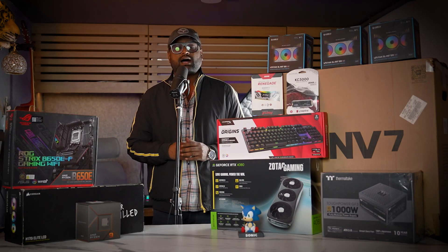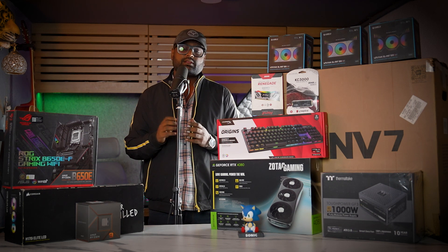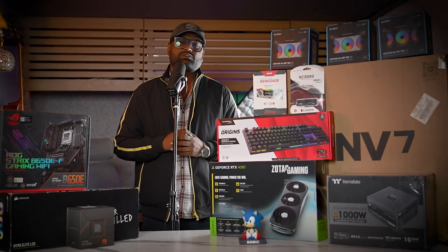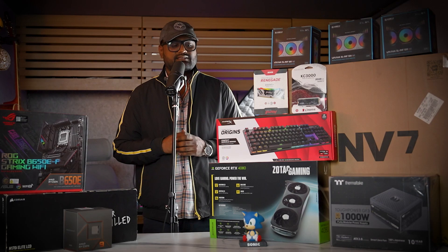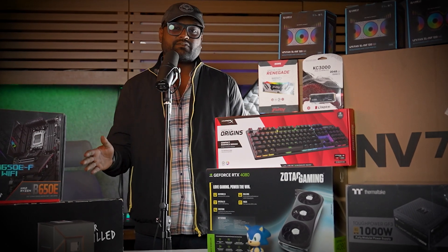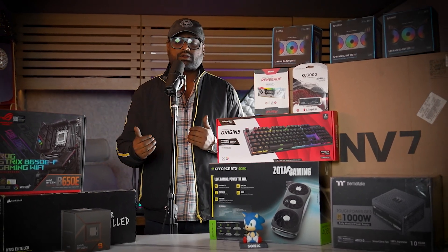Ladies and gentlemen, welcome back to another video. Today we are going to build a new PC worth 2.84 lakhs. The customer's requirements were that he wanted to play Warzone at 1440p resolution and he also wanted to get around 270 to 280 FPS in Warzone. After we came to a conclusion, these are the parts you need if you want around 270-275 FPS in Warzone. We will talk about this build in detail and discuss all the PC parts and why we have chosen them.